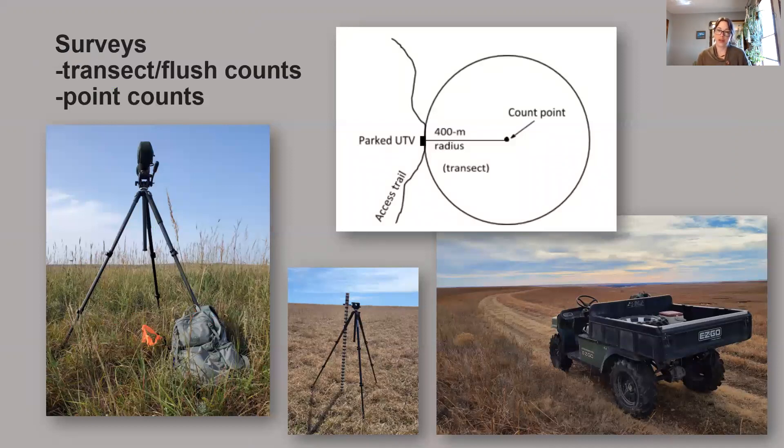At these point count circles, I'm utilizing two different survey methods. The first is a transect flush count, in hopes of flushing individuals that wouldn't otherwise be seen during a point count. That's followed by a nine-minute point count split into three-minute sections, in hopes of having a time-removal way of estimating detection probability. I'm keeping track of detection types, collecting distance data for all detections, and also keeping track of any ancillary sightings throughout my time at both study sites.